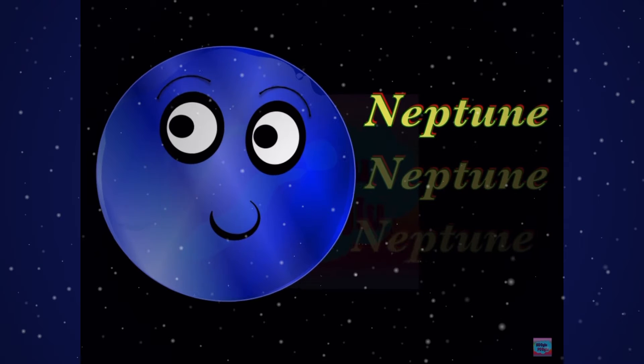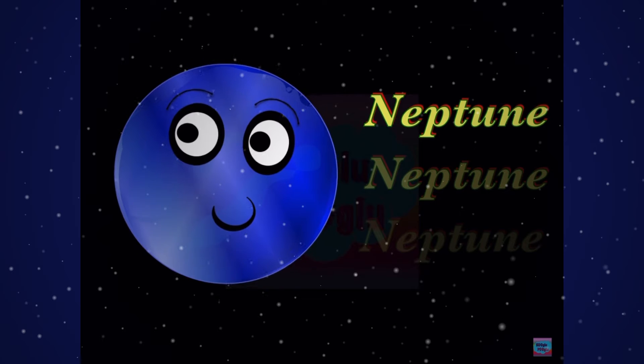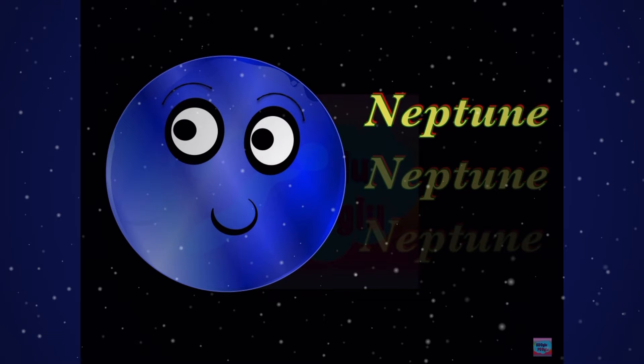Hey guys, today we're gonna learn about our planet Neptune. Don't forget to watch my previous videos — the link is in the description below.